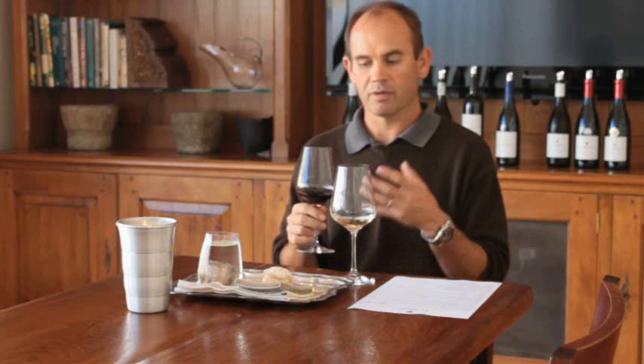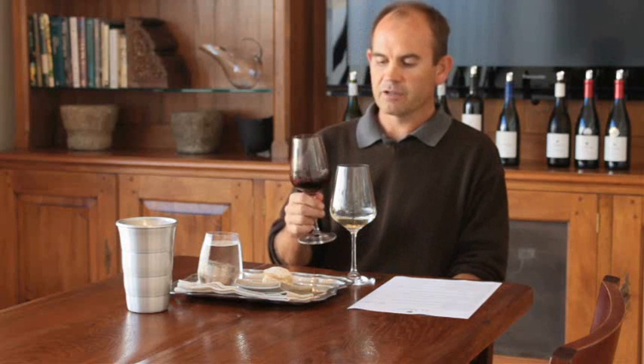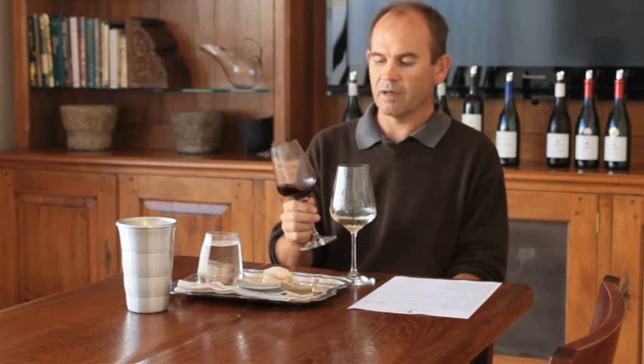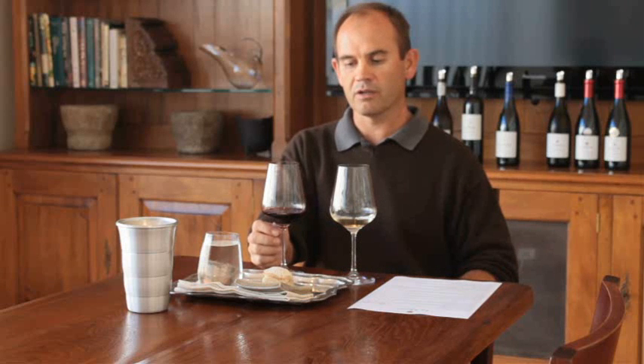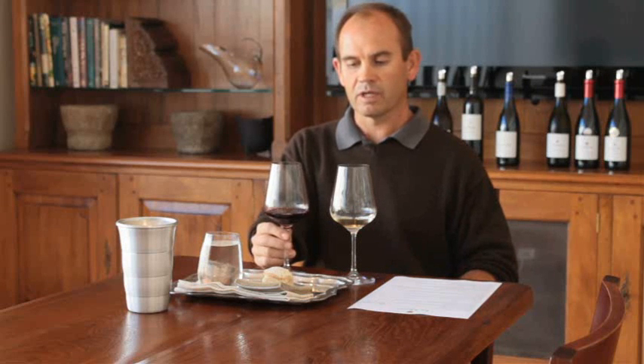We focus on Sauvignon Blanc and Shiraz. The highest volume of wine on the red side is probably this wine, La Motte Shiraz. I'm having the 2010 La Motte Shiraz. Now this wine has got a lot of vineyards incorporated into it. We think it can add more to the varietal character.